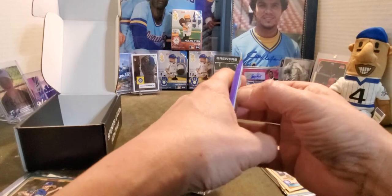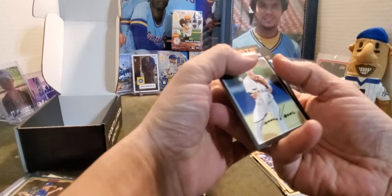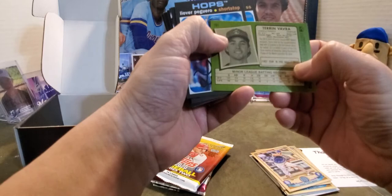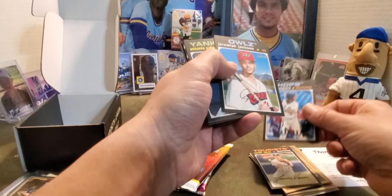Now we're going to the 2020 Heritage Minor League — I don't even remember seeing this one. I love the '71-looking cards. Got a Terran of Barbara... okay, we got a Lee Overpaguero — I can barely say his name — and Jeremiah Jackson.